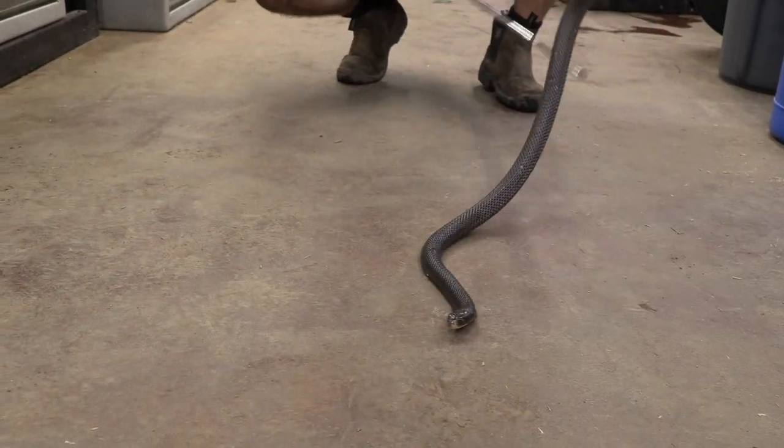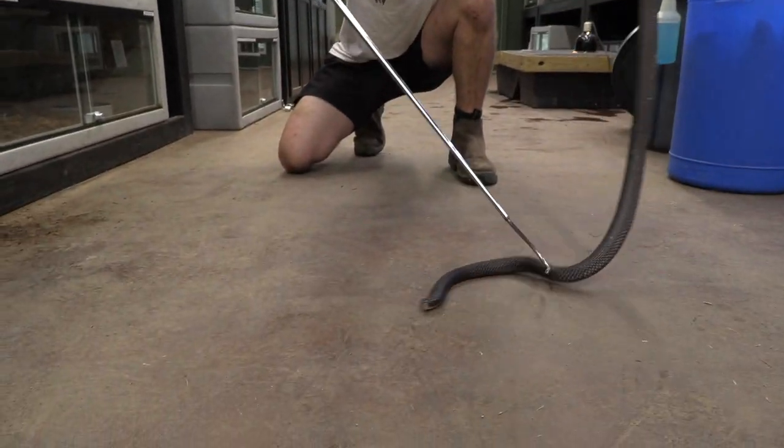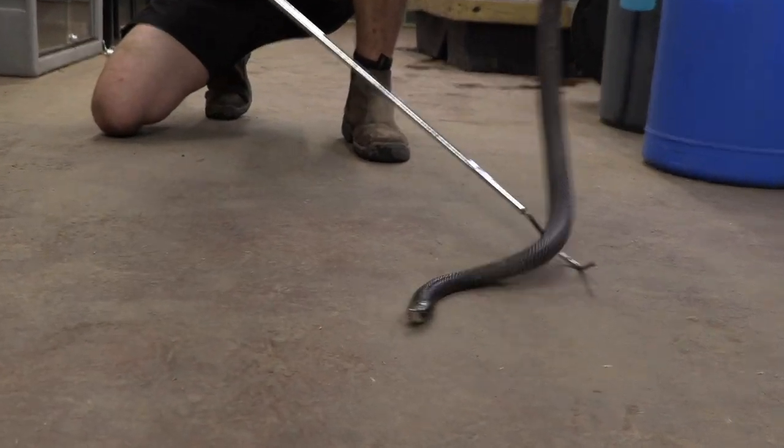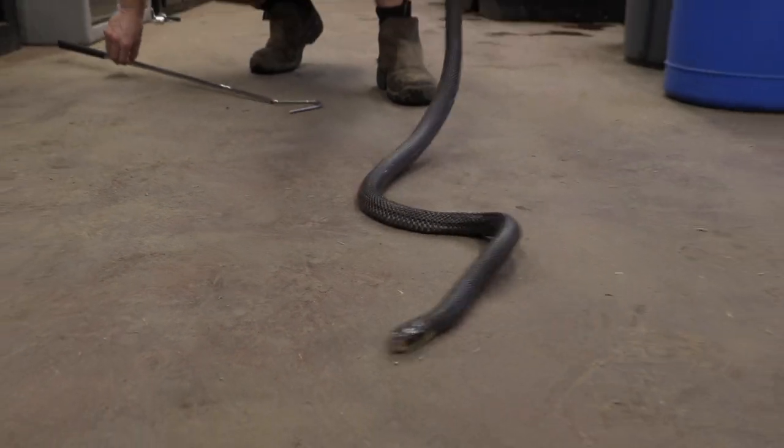Red-bellied blacks do this, collett's snakes do this — even black mambas will flare out a little bit of their neck because they are all part of the elapidae family. So they all have that little trait where they can flare out the ribs around their neck and look as menacing as possible.